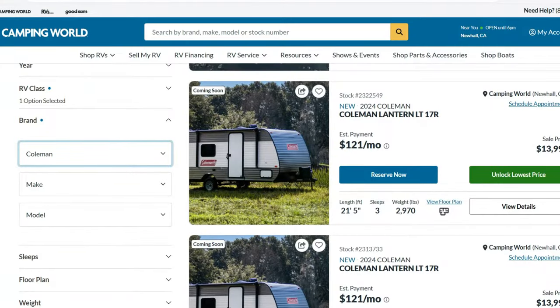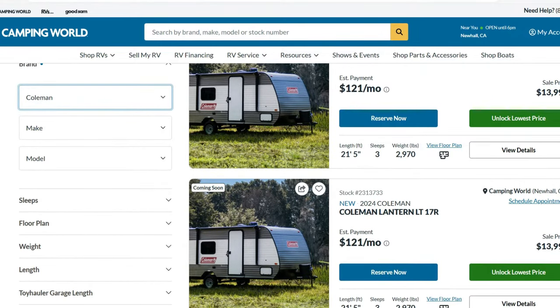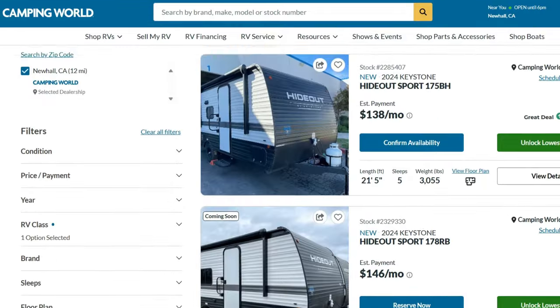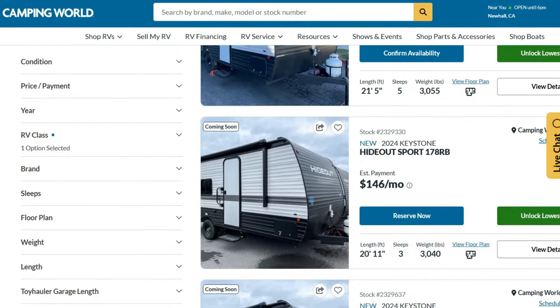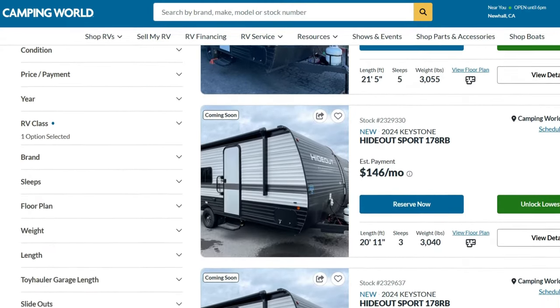We're going to start off with our thoughts on the first one, which was at Camping World. We were shown the Coleman and the Hideout, which were very long. You liked those when we were over there, but they're way too long and they wouldn't fit in our driveway unfortunately.